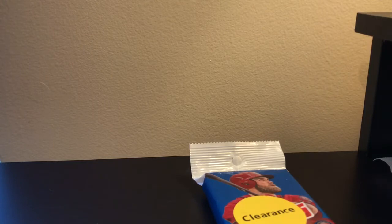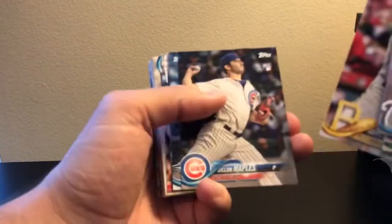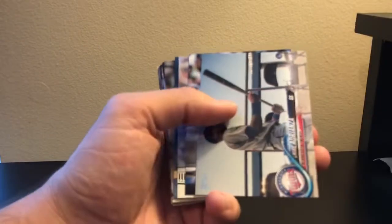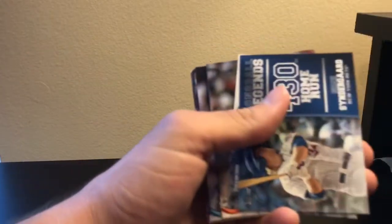Trying to organize real quick, so pack number two. We're getting Josh Donaldson, a Reggie Jackson salute. Trying to see if that last one was a short print — it was not. And an Aaron Judge insert — Long Ball Legends.